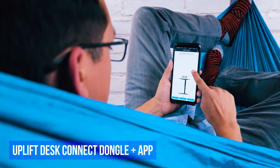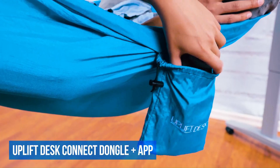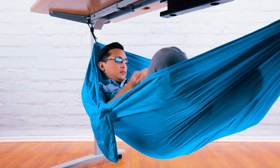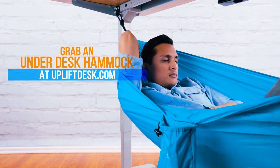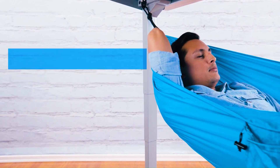Increased Productivity through taking short breaks, easy installation, and a portable design means the hammock comes wherever you go. Overall, the Uplift Under Desk Hammock is a great way to add relaxation and comfort to your workspace. If you have an Uplift V2 desk and are looking for a way to take a break or improve your posture, this accessory is definitely worth considering.